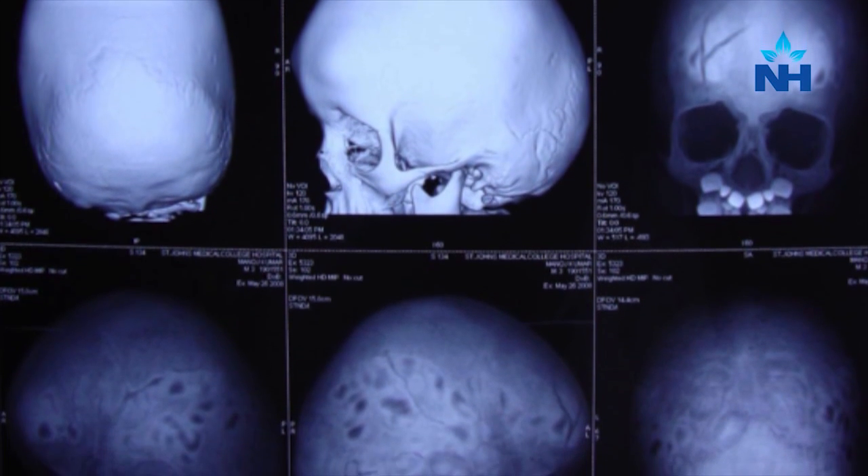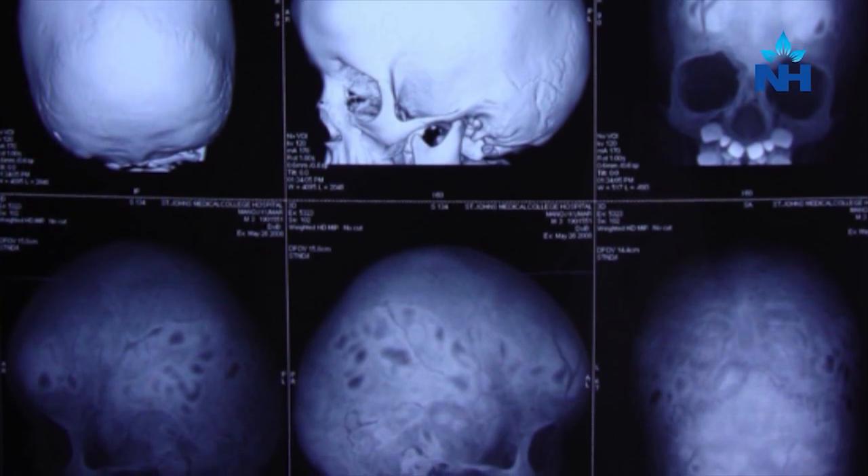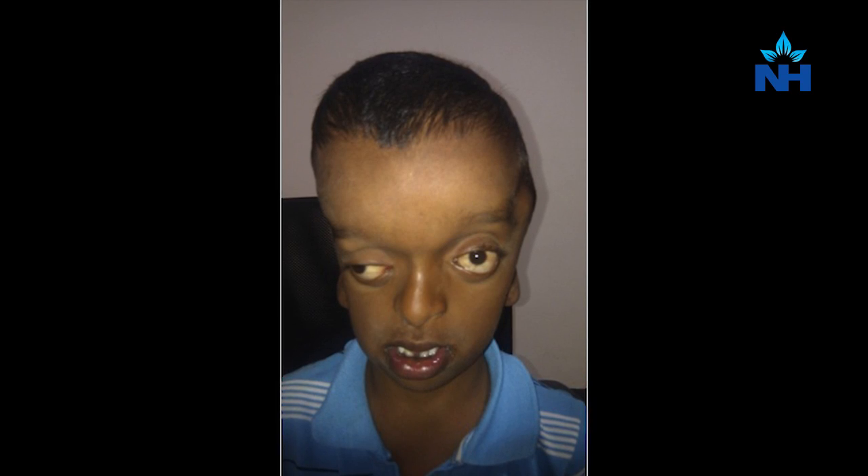Now suppose one of these gaps, which are called sutures, gets closed early. The brain can no longer expand in that direction and the skull starts to expand in the other direction. Conversely, if all the sutures get closed, the brain can no longer expand and as a result, the pressure inside the head starts to increase.